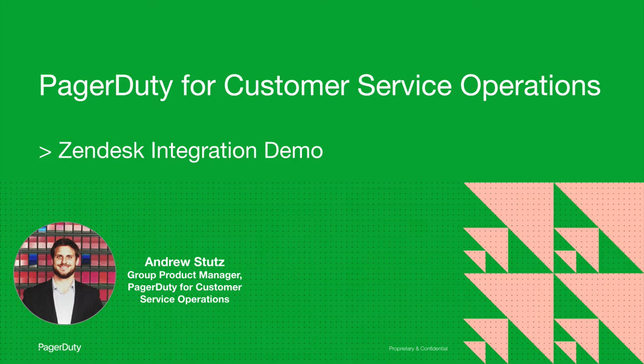Hi, everyone. I'm Andrew Stutz, and I'm a group product manager focused on PagerDuty for customer service operations. I'm excited to demo some new enhancements to our Zendesk integration.